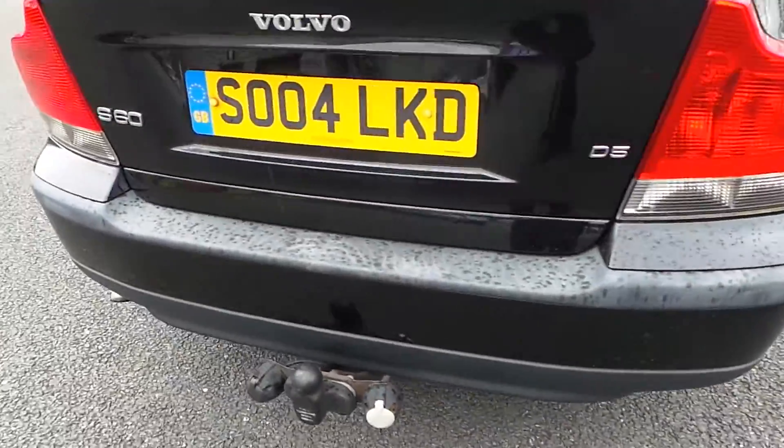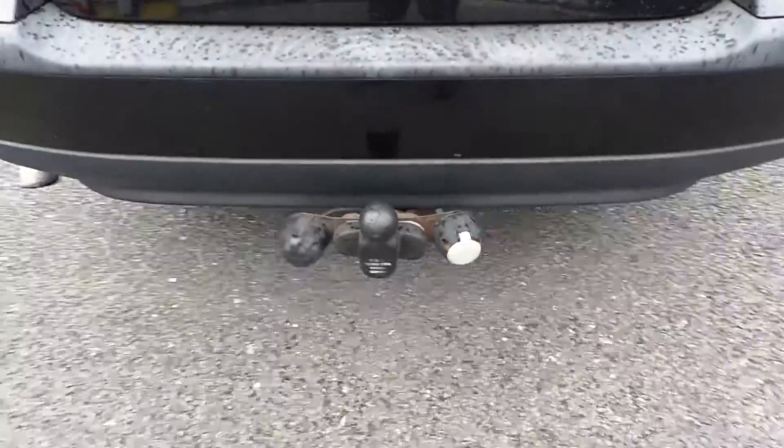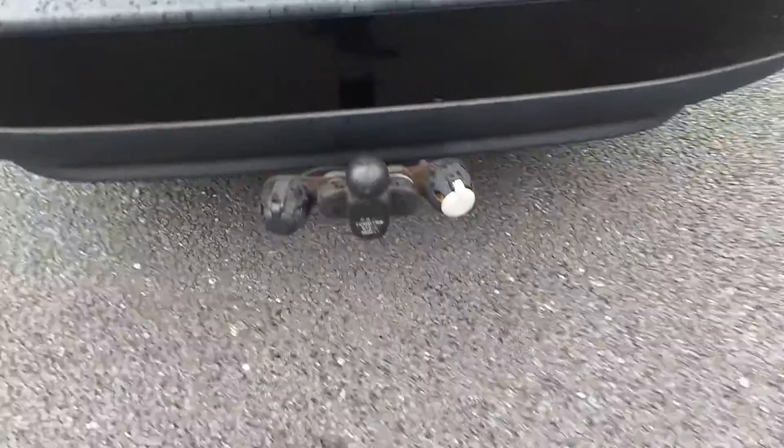Around the rear of the vehicle is the D5 engine — nice and powerful this one. Tow bar is fitted with double electrics into the boot area. It's a nice big boot on this one — no problems, no damp carpets, all nice and clean and tidy.